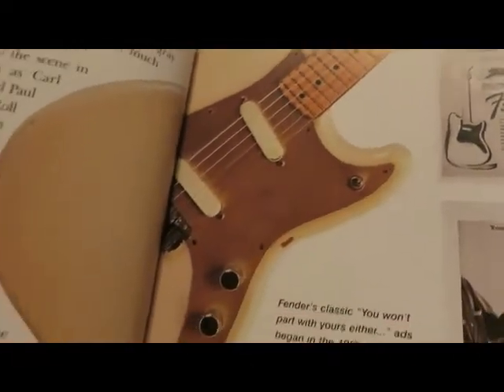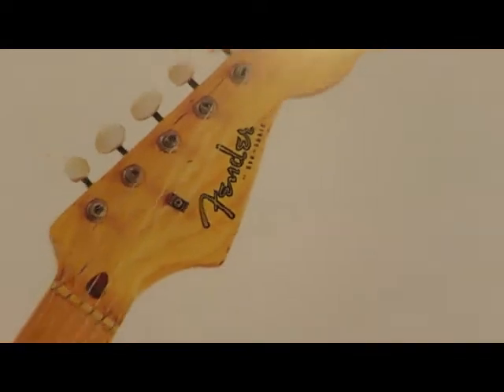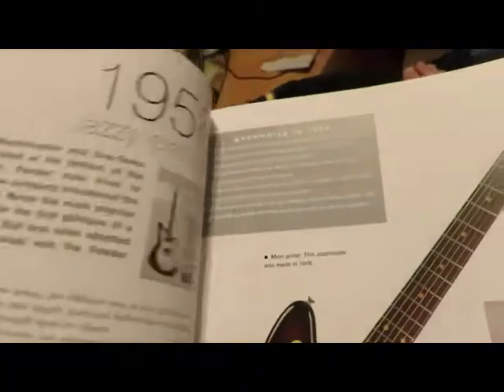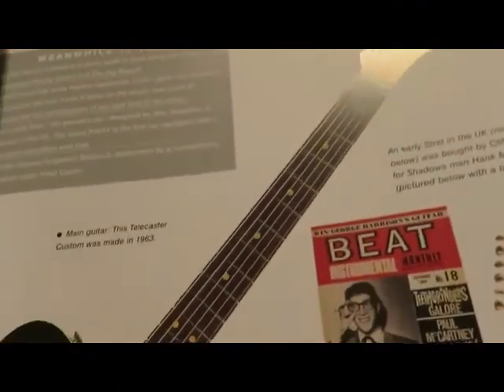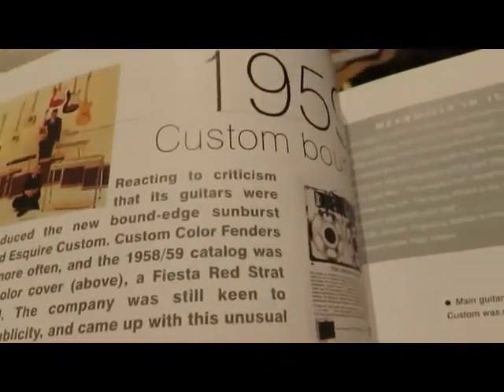It doesn't just go through the Strat or Telecaster — it goes through every guitar, some they don't make anymore, some they still do. It's a really awesome book. You should definitely go to Chapters and grab it — that's where this book was purchased.